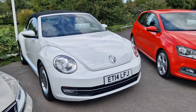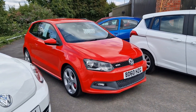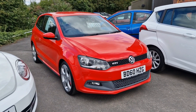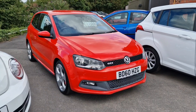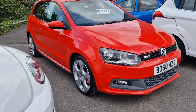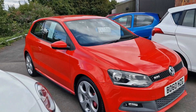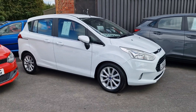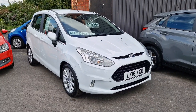My favourite car in stock at the moment — 2010, 60 plate Volkswagen Polo GTI. This is the 1.4 turbo petrol automatic gearbox, only 35,000 miles, one owner from new, and 12 Volkswagen service stamps. Absolutely as good as it gets provenance-wise. We've had the wheels refurbished. Three-door model, lovely lovely car. £11,000.